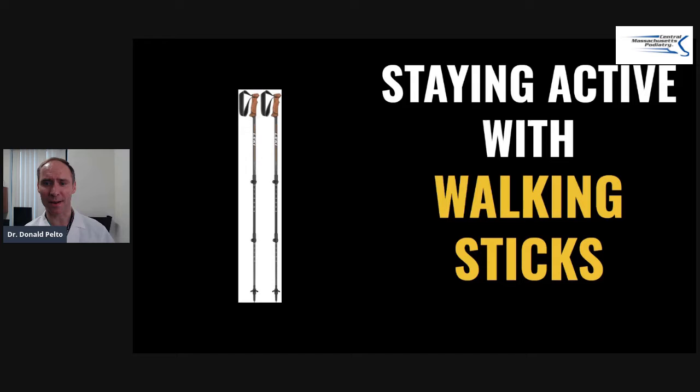So you might be thinking, what are you talking about — staying active — and why do you have ski poles here on this image? Well, these aren't ski poles, these are called walking sticks. This is something kind of new. I'm from Minnesota, we didn't have these when I was younger. We had ski poles and that's what people started to use and they turned them into walking sticks.